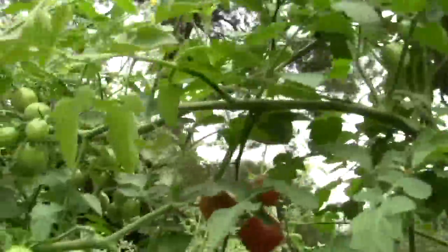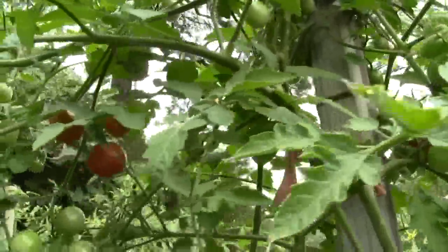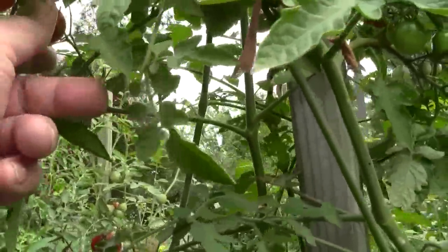Here are the vines that I'm training across from one to the other. These will end up being probably 14 feet long at least, and it's a lot easier to pick them when they're just sitting right up here in front of your face.